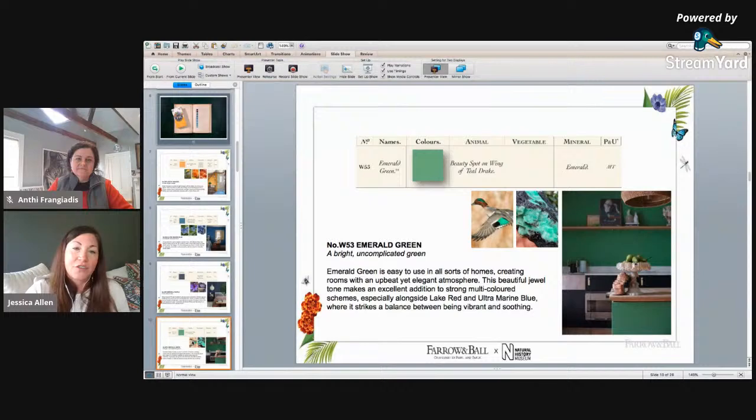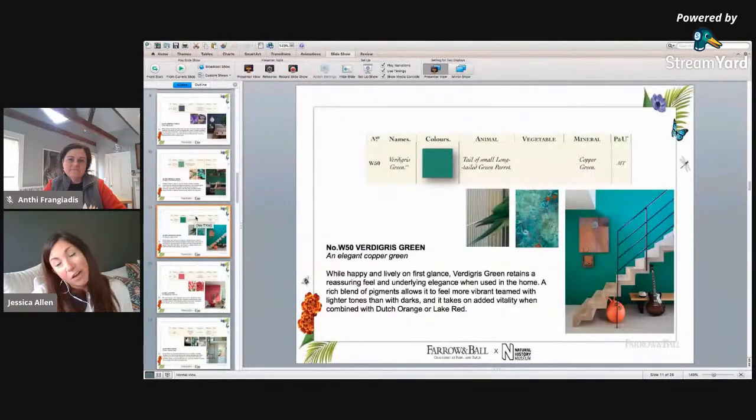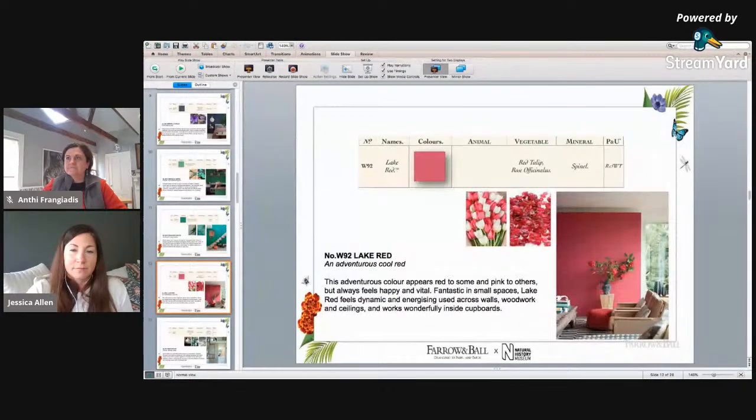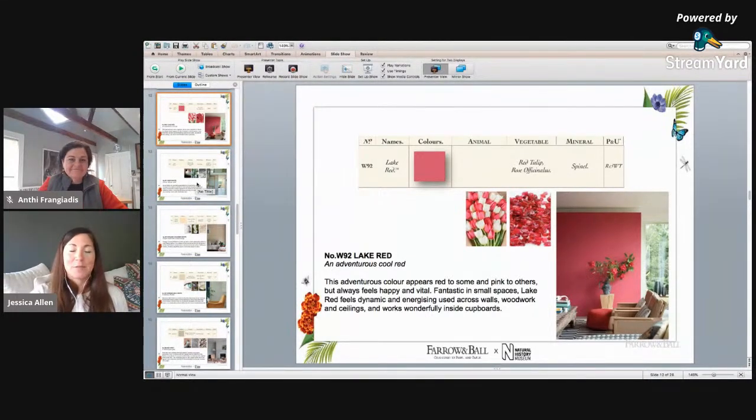The next color is emerald green. What I've been showing you first and foremost are all the really beautiful jewel tones in this collection, and this one plays right into it. Next is verdigris green, which is also really vibrant — it has a little bit less yellow than the emerald green and a little more blue. Absolutely gorgeous. Then there's lake red — there's a debate about whether it's more pink than red, but whatever you see in it, it is a really gorgeous color.